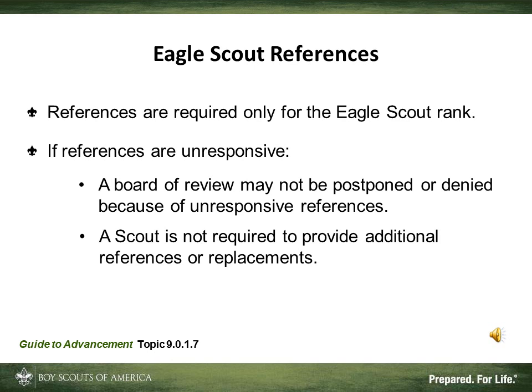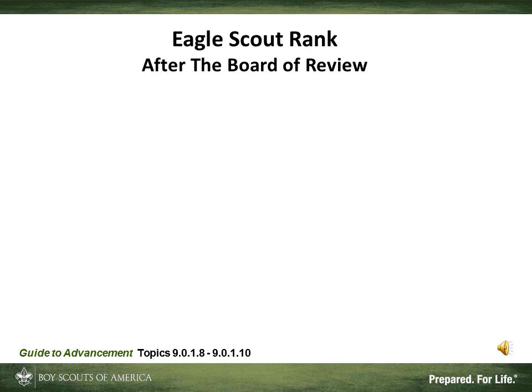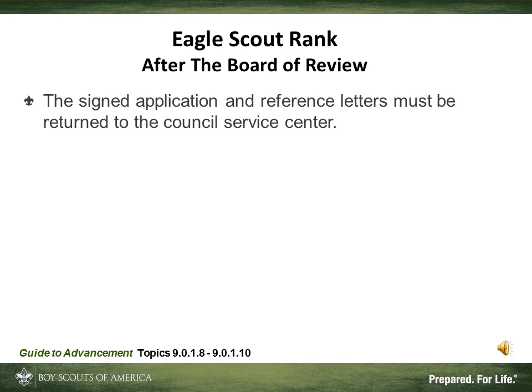To confirm: once the application has been certified by Council and the references have been contacted, we can schedule the Board of Review. If the Board of Review approves a candidate, they sign the application. The signed application, reference letters, and other confidential information are then returned to the local council.